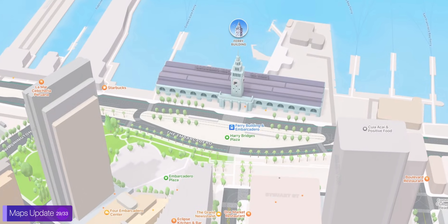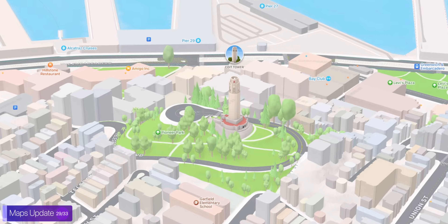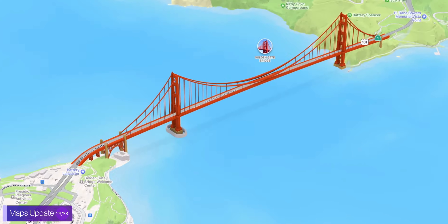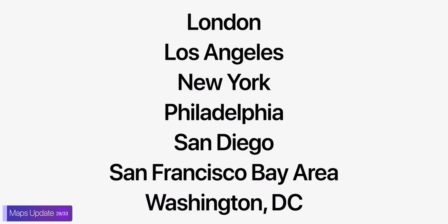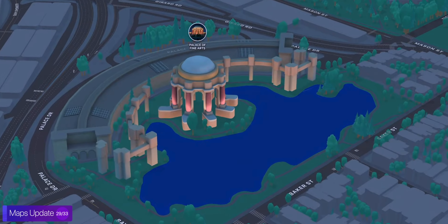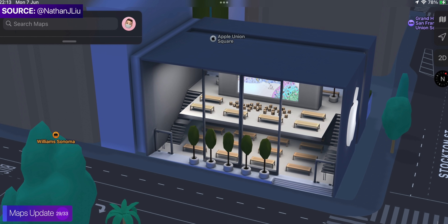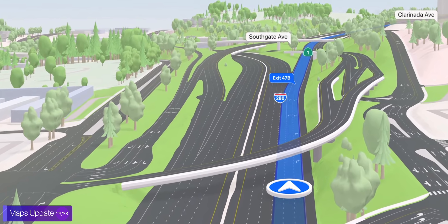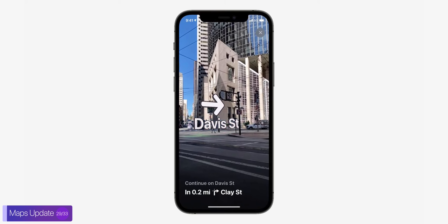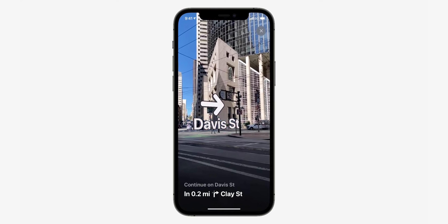Maps got a massive update where everything looks like a game now — it's just superb, and it's actually handmade. The downside is that it only works in very few locations at the moment, and even in the cities where it does work, it only works in a few areas. But hopefully this gets improved by the time iOS 15 releases. It looks like the best looking Maps app ever. You can even zoom out to see the earth, and there's also an AR mode for Maps now.